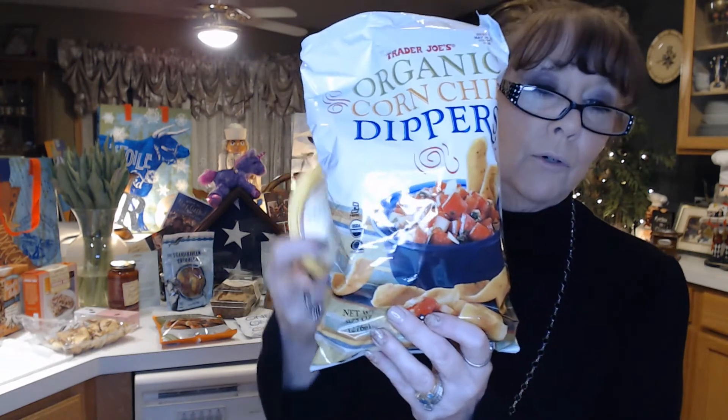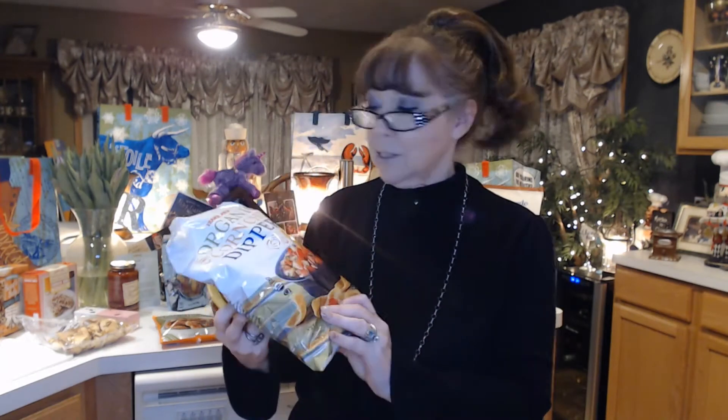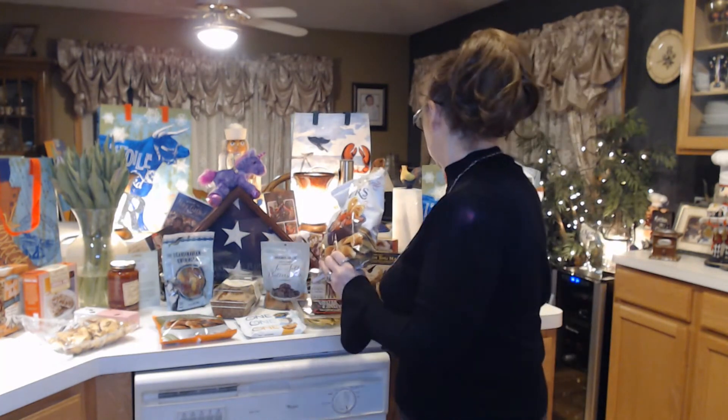I got some organic corn chip dippers, also Trader Joe's brand. It's like a Frito, but salty — it's got the flavor of a Frito, but it doesn't have that aftertaste that you sometimes get from Fritos. So I like those.